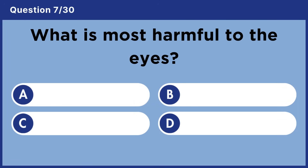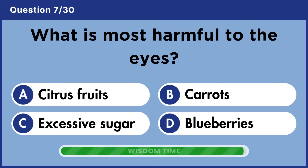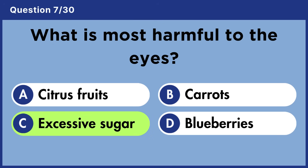What is most harmful to the eyes? Answer C: Excessive sugar.